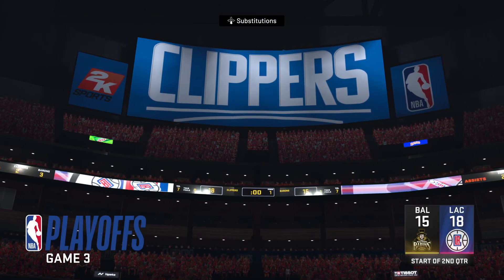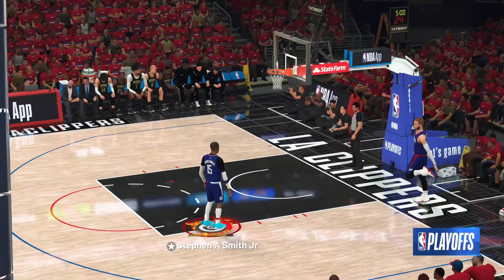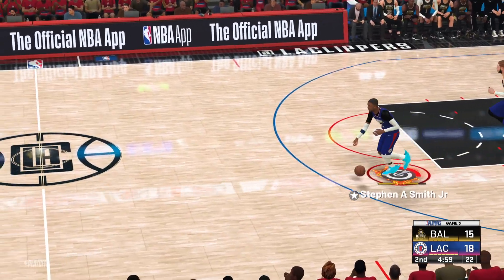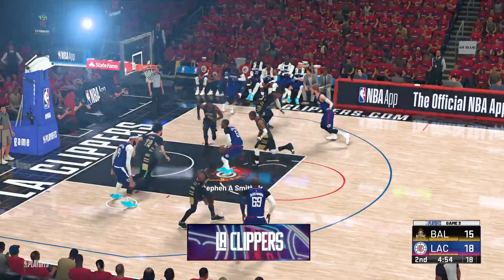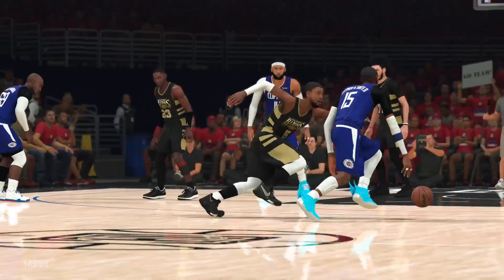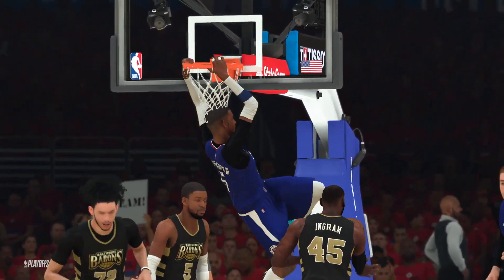We're back, all set to bring you more action from Game 3. Some stats here — the scoring breakdown for Los Angeles. They didn't need any time to warm up from long range today. Their three-point shooting has been outstanding. He's going to put that one in his scrapbook — insane dunk. And now they're starting to rub it in, building up a lead.